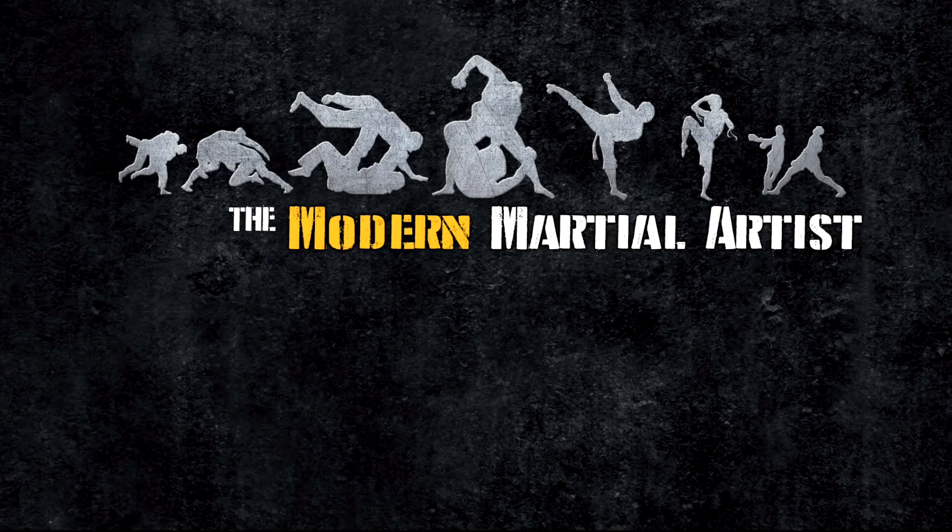If you would like to learn some of these tactics, you can check out my books on footwork, defense, and power, linked below. From the Modern Martial Artist, this has been David Christian, wishing you happy training.